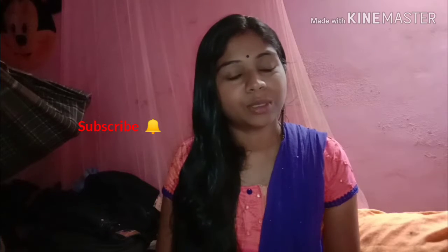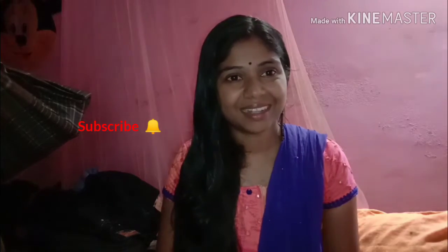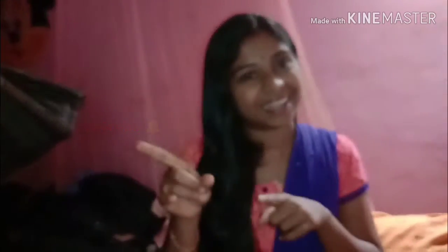Please don't forget to subscribe to my channel and press the notification button so you don't miss it.